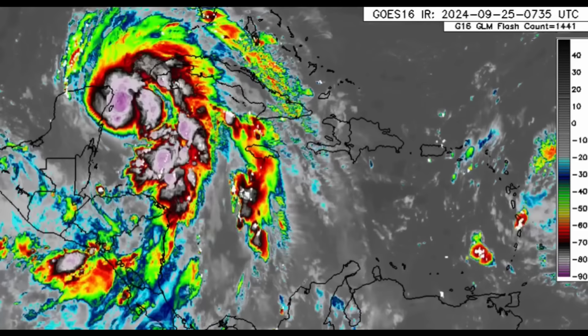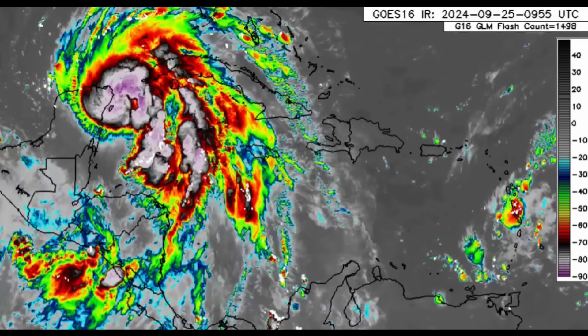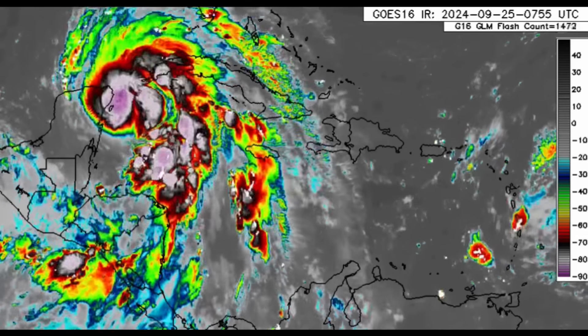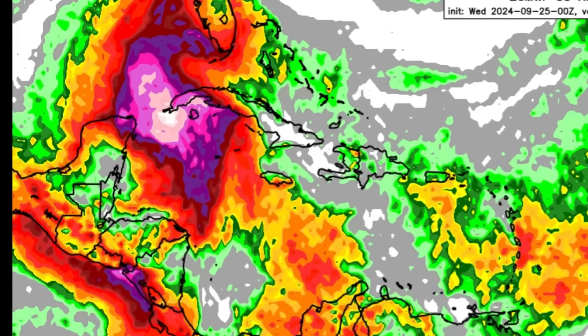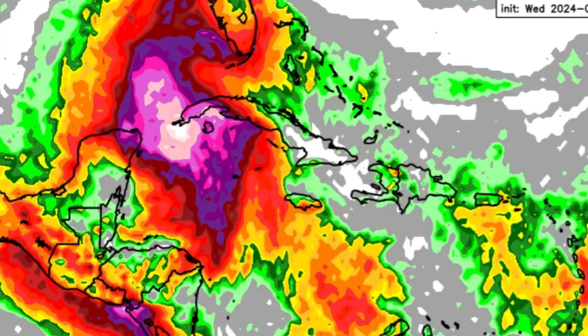Looking at the rainfall forecast: more color indicates more rainfall activity. For parts of the Yucatan, the westernmost part of Cuba, and even Isle of Youth, there could be decent rainfall probably exceeding 3.5 to 4 inches across some areas.